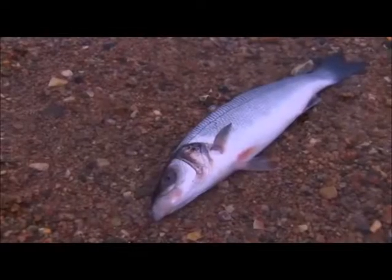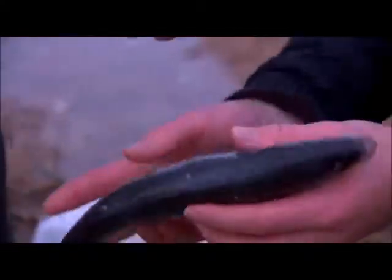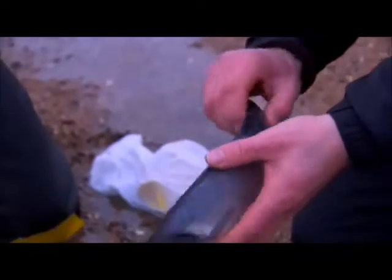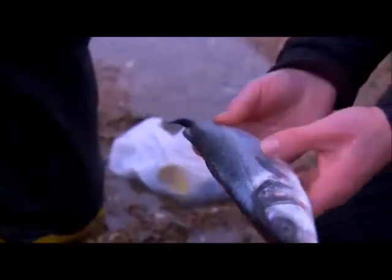What you're hoping is that a bass or a mullet or whatever is swimming along and comes across the bait. Incredibly beautiful fish. That is lovely, isn't it? Absolutely gorgeous. This will make a nice little lunch anyway.